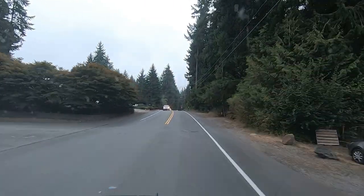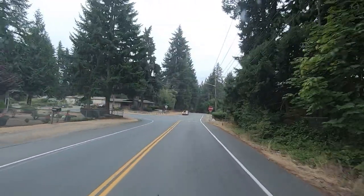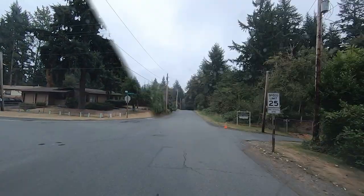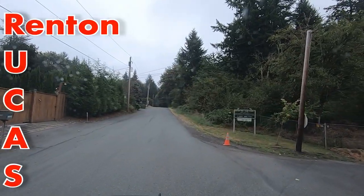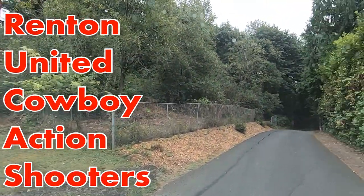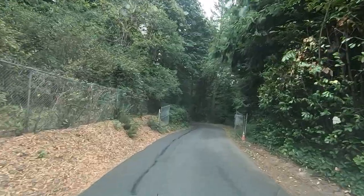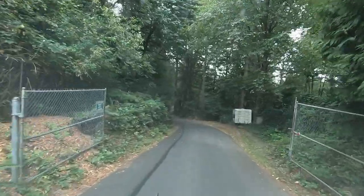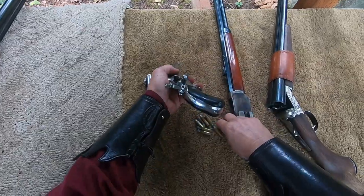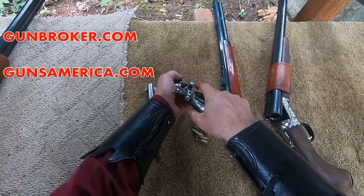Not that they've really collected any dust because of the way that I care for them, but you get the idea. Now for those of you unfamiliar with this club, it's the Renton United Cowboy Action Shooters Club located at the Renton Rod and Gun Club in Renton, Washington, and I have a playlist featuring this club if you want more information on their range. I will put a link to that on the end card of this episode, and I should mention here that these revolvers are not currently being manufactured by Ruger, but you can still find them online at Gun Broker, Guns America, and occasionally on the SAS Wire.